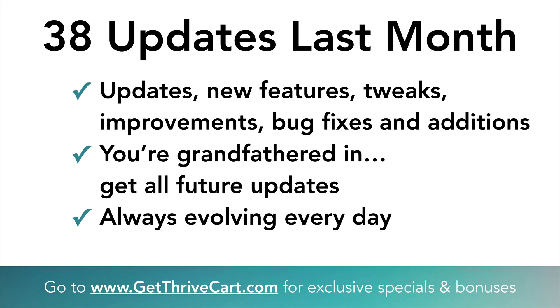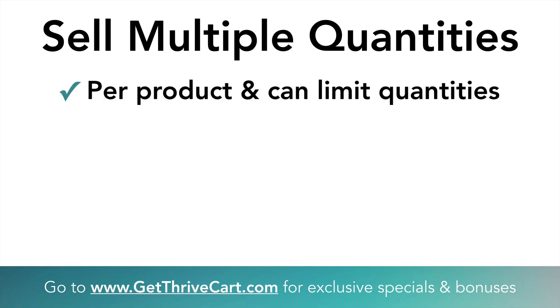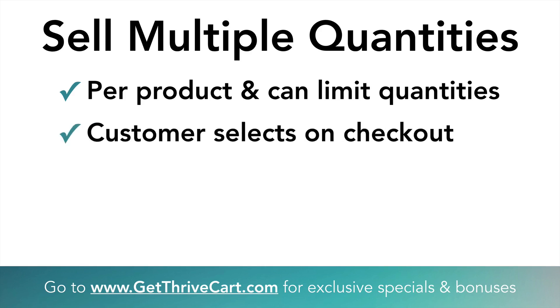Let's get into the actual updates and look at what is now inside your account. The big one is that you now have the ability to sell multiple quantities on every one of your checkout pages. Per product that you're selling, customers can now select multiple quantities. You can do this per product and actually limit the amount of quantities available. It works in a linear fashion — the multiple quantities exist right on the checkout page.